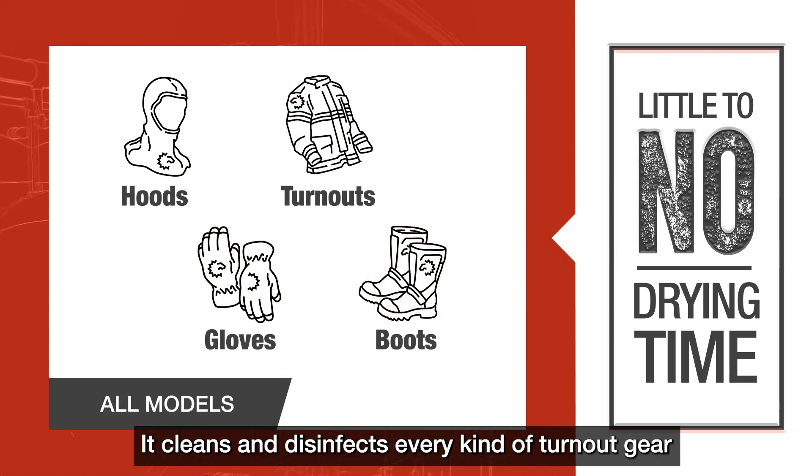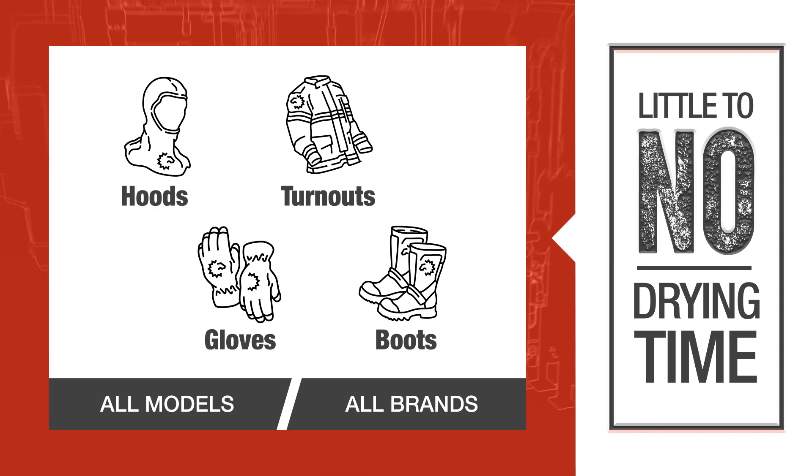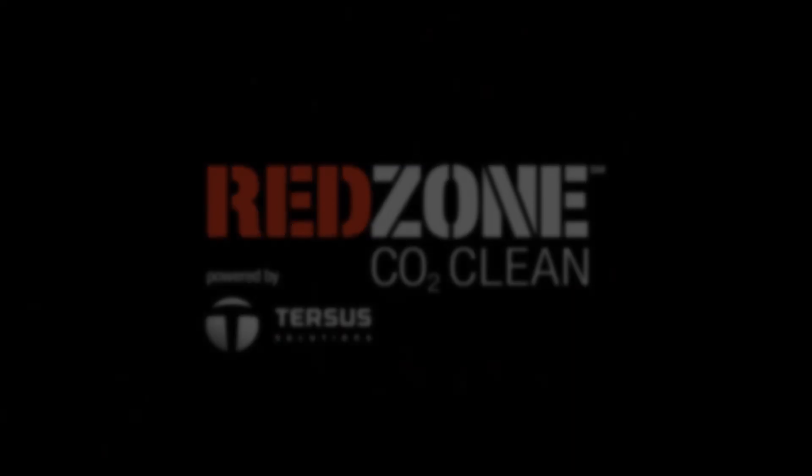It cleans and disinfects every kind of turnout gear like no other clean on the market today. Red Zone CO2 Clean — because your safety matters long after the fire. Available exclusively from Lion Total Care.